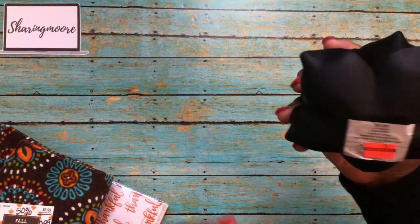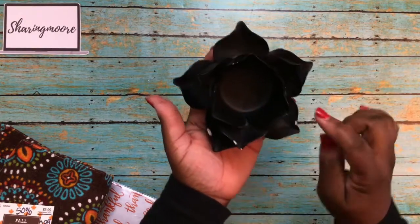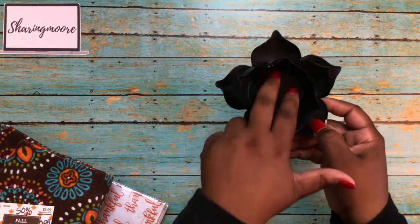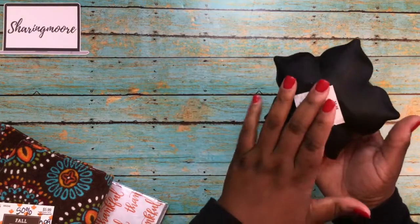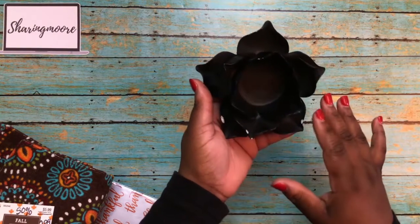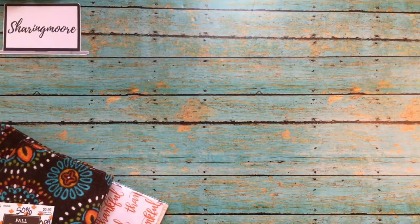Over in clearance I found this candle holder — it was $2.25. It looks like a rose and the candle goes in the center. It does have some chips on it, but I thought I could spray paint it and maybe use it for something else — maybe to hold embellishments in my craft room, give it to my daughter, or put a magnet on the back with a picture and some epoxy and stick it on the side of my file cabinet. Lots of ideas for $2.25.